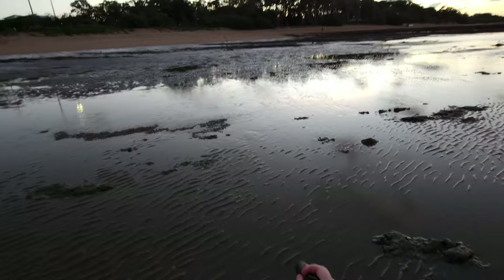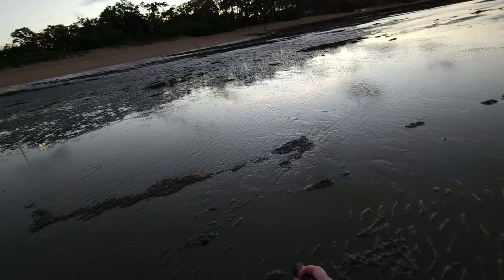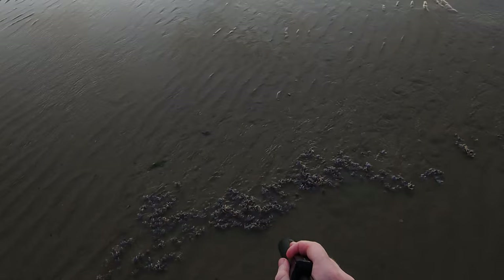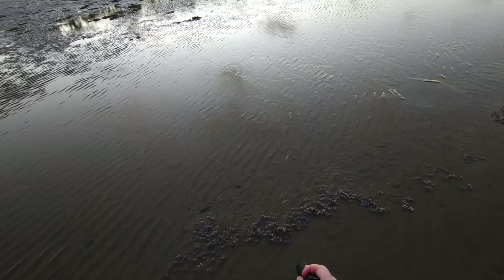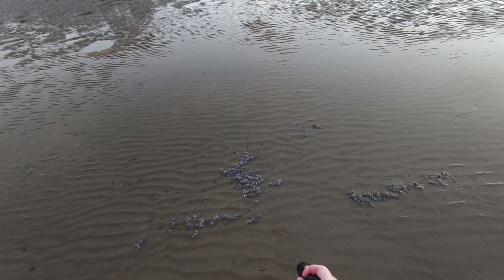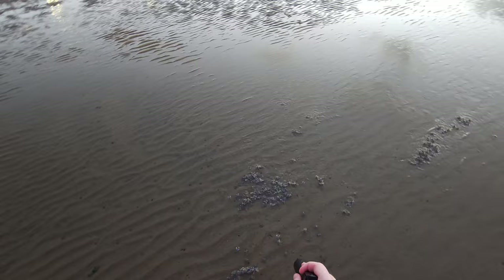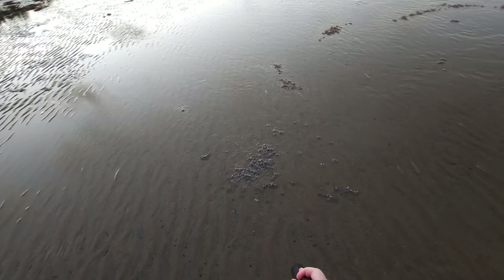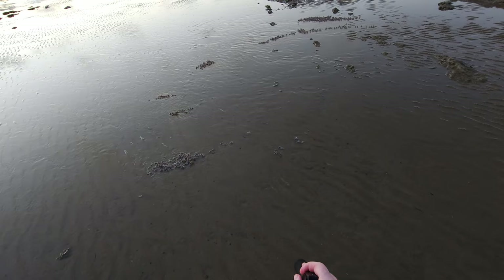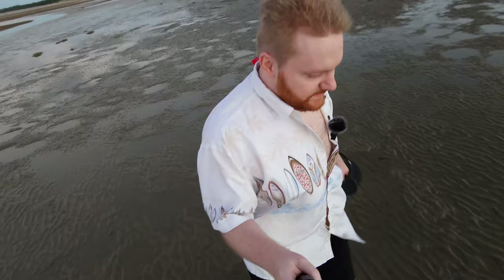Look at that — so beautiful, great shot. Look at this. Wow, so beautiful. That's what I love to see. It's getting pretty damn dark.